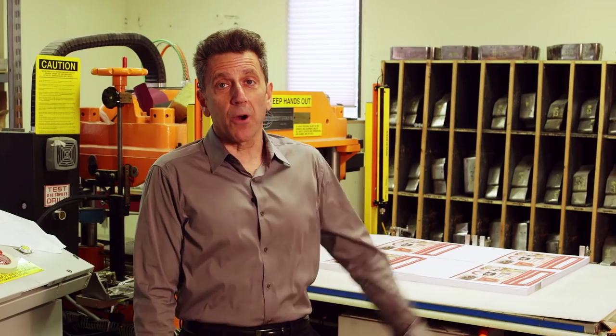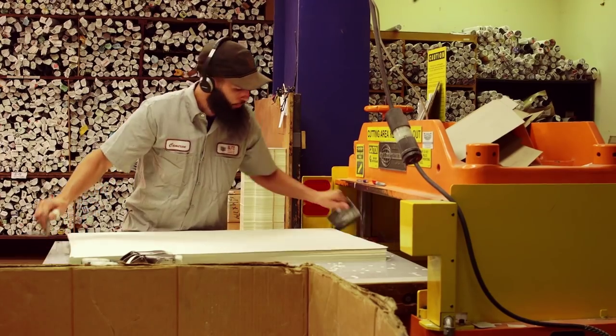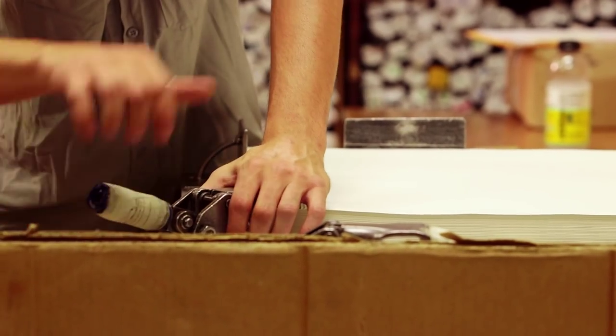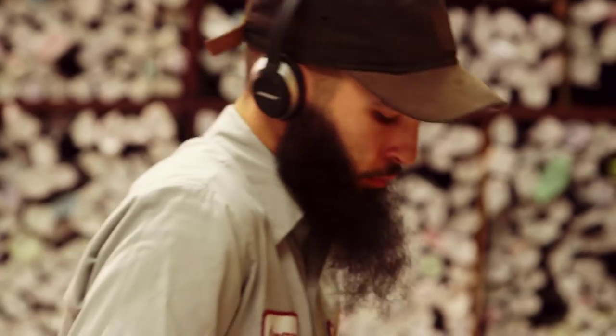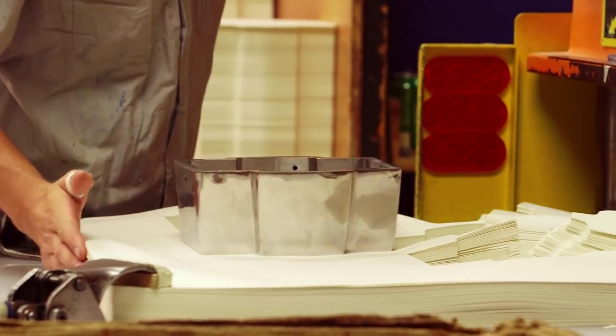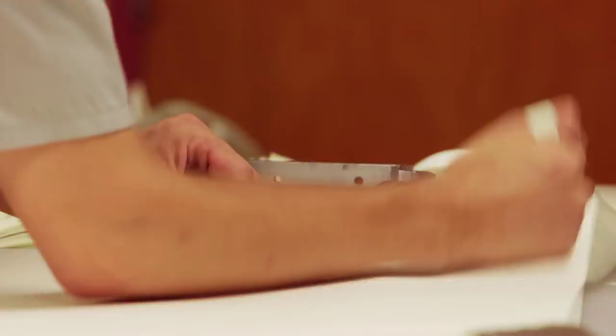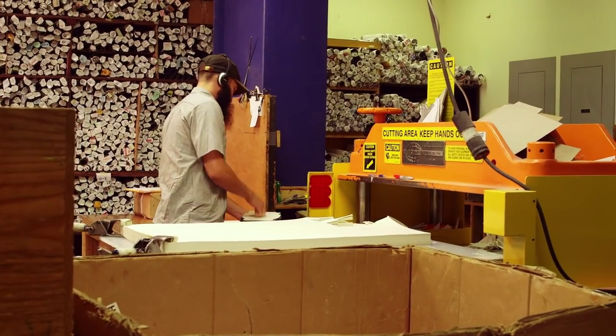This programmable hydraulic press, or PHP for short, takes a large sheet and automatically cuts the maximum number of blanks. In this way, waste is minimized and whatever is left is recycled. For smaller jobs, we also cut paper by hand, which allows us to get it just right on those jobs where there might be a very small margin of error. Because of our hands-on approach in cutting and folding, we generally require fewer overs from our customers, which saves them time and money.